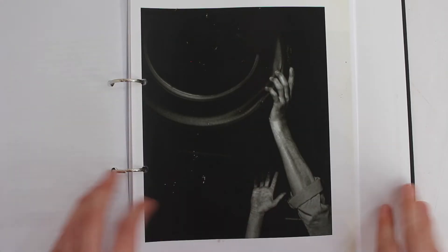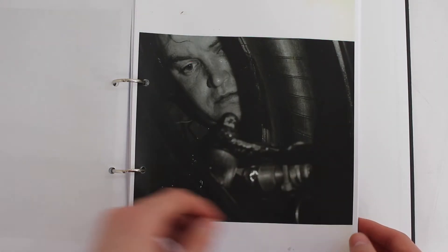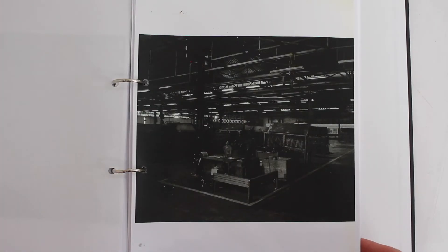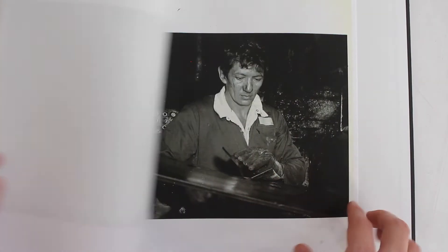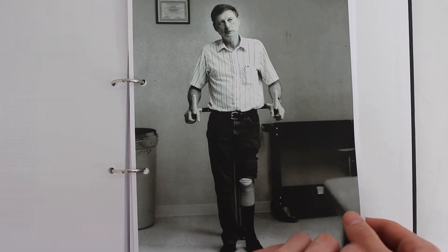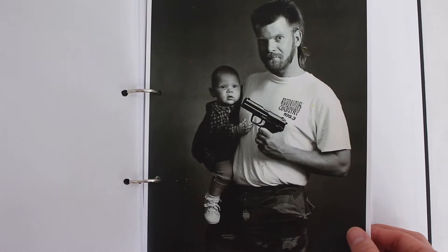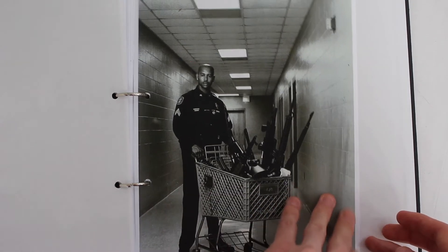I then looked into Chris Killip's book focusing on the Pirelli tire factory and its workers. He combines the mechanical machines with the people themselves, and I took a lot of inspiration from the way he composed his photos. I really liked how he used the lines and curves of the machines to lead your eye in to focus on the workers. Finally, I focused on Gun Nation by Zed Nelson — all about America's relationship with guns and how they affect people. It was very literal, straight to the point, and had quite a lot of controversial images.